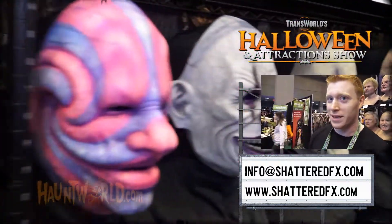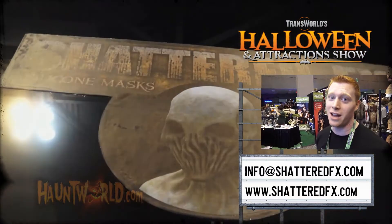We're trying to change things up a little bit this year. You can email us at info@ShatteredEffects.com or visit www.ShatteredEffects.com.